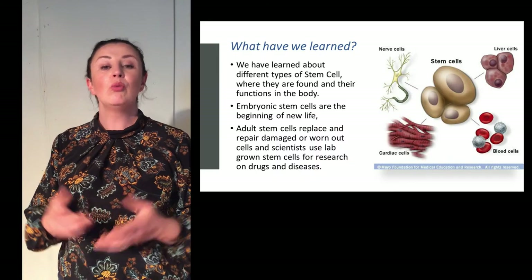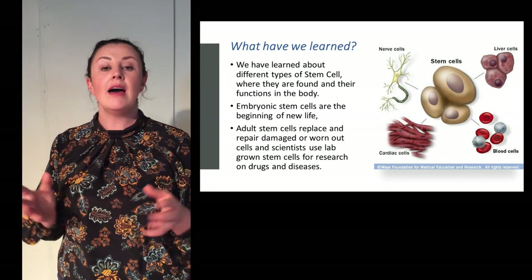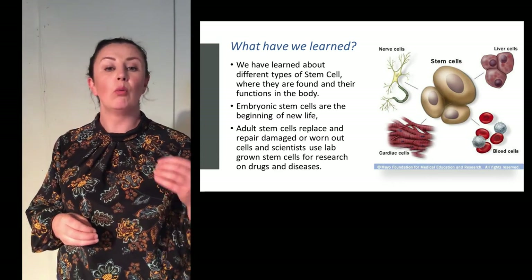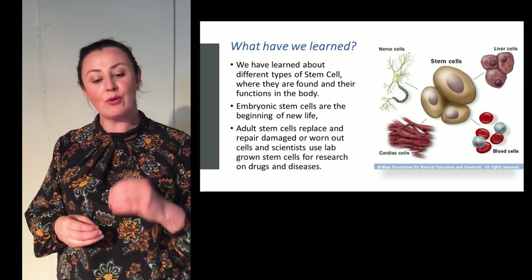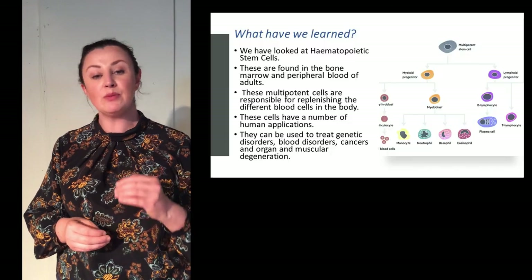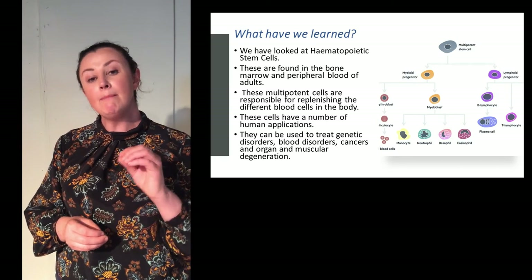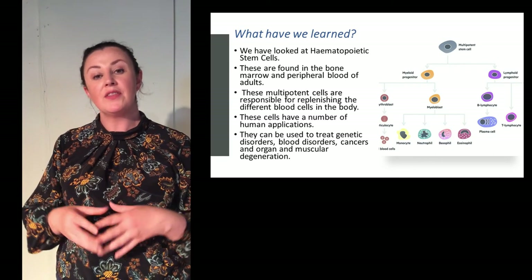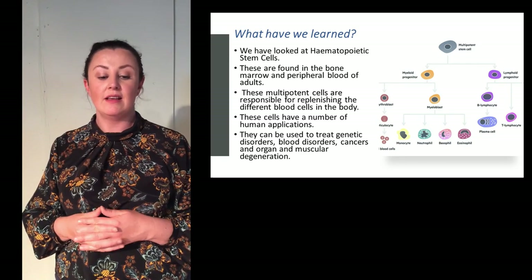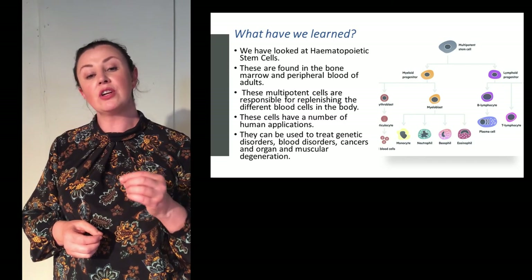In conclusion, we have learned about the different types of stem cells, where they come from and what their functions are in the body. Embryonic stem cells are the beginning of new life. Adult stem cells are used to repair or replace worn out or damaged cells, and scientists use lab-grown stem cells for research on drugs and diseases. Specifically, we have learned about hematopoietic stem cells, found in the bone marrow and peripheral blood of adults. These multipotent cells are responsible for replenishing the different blood cells in our bodies and have a number of clinical applications — they can be used to treat genetic disorders, blood disorders, cancers and organ and muscular degeneration.